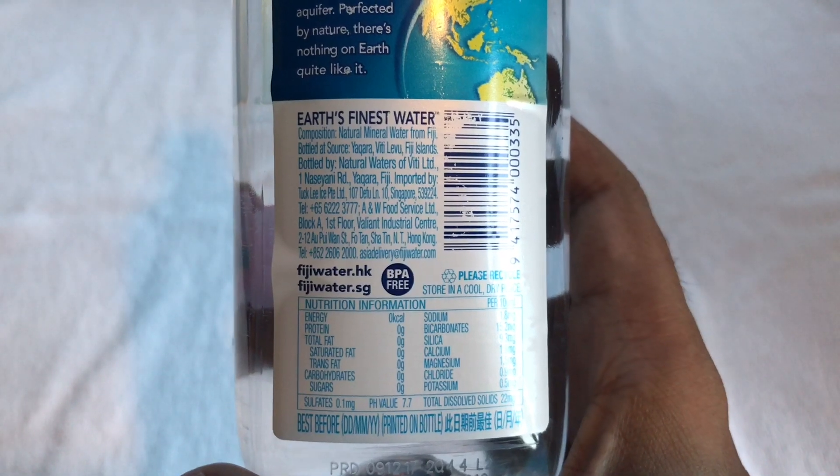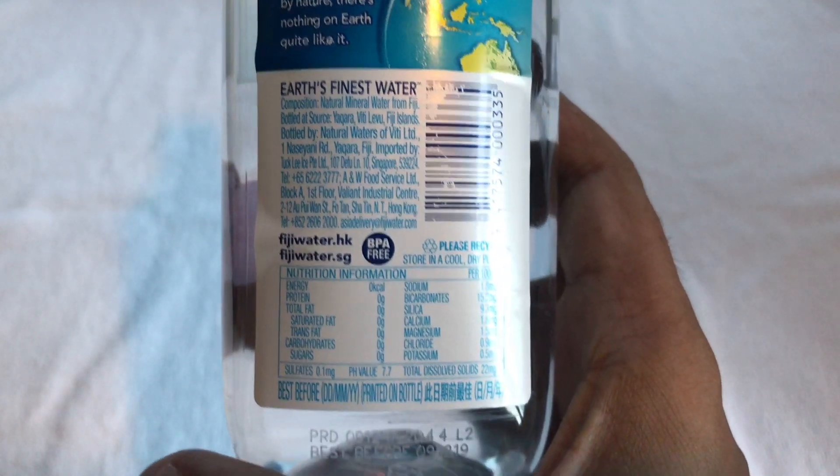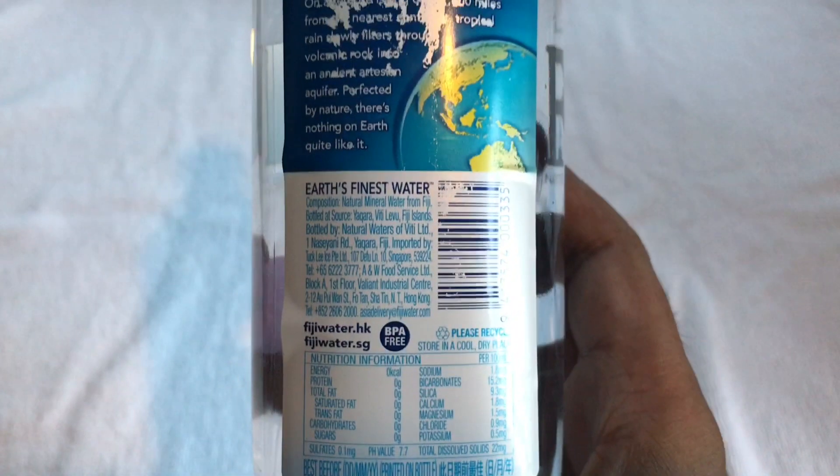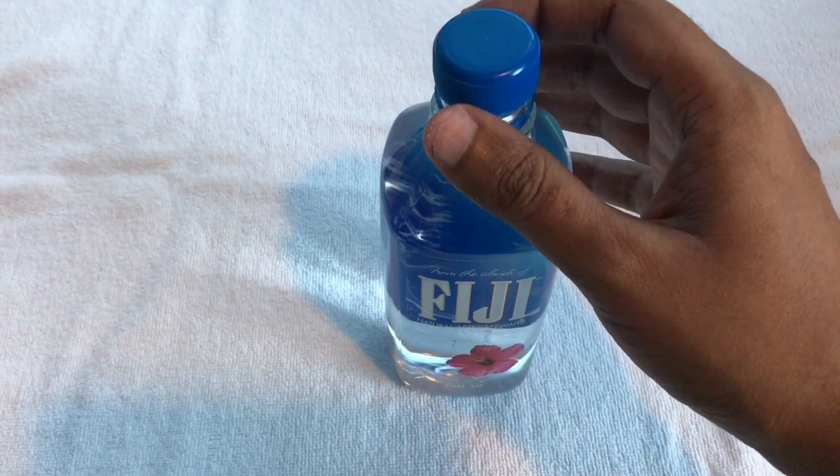That's the nutritional info, and they've expired it. So let's taste it.